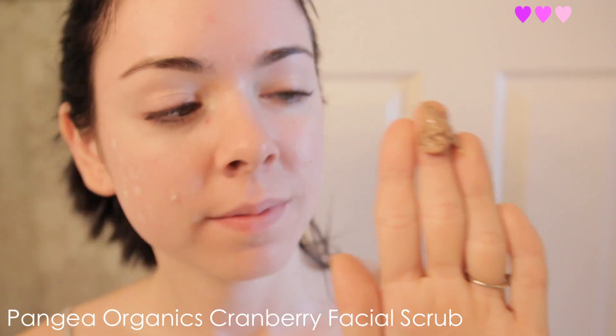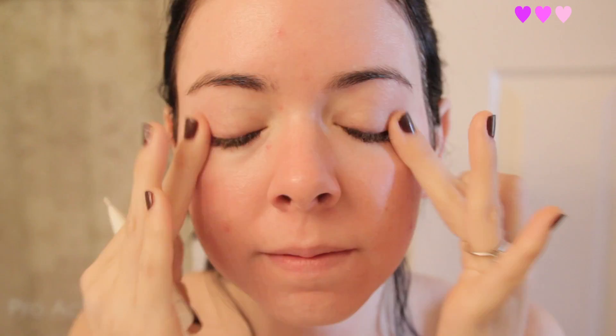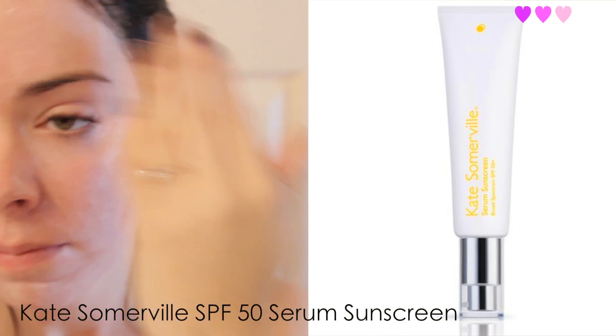The first thing I do when I wake up in the morning is I wash my face. It kind of varies day to day depending on what my skin is feeling like, but today I wanted to give it a little bit of a scrub. Then I followed with my Derma E hyaluronic acid moisturizer and my Proactiv eye gel — moisturizing that face — and then putting on some sunscreen.